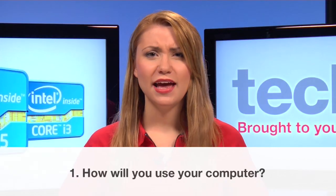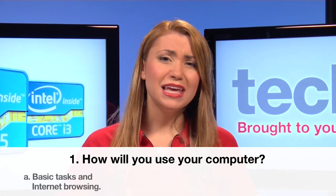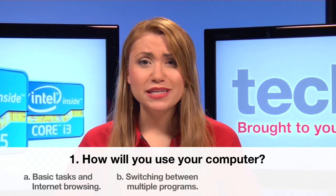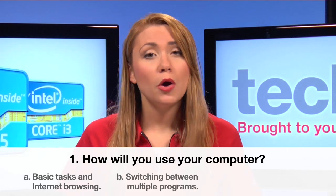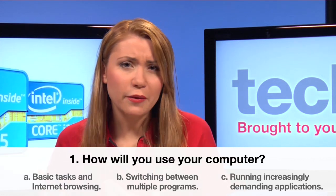Number one: how will you use your computer? A — word processing, email, and internet browsing. B — switching between software programs. Or C — running increasingly demanding applications such as games or video editing.